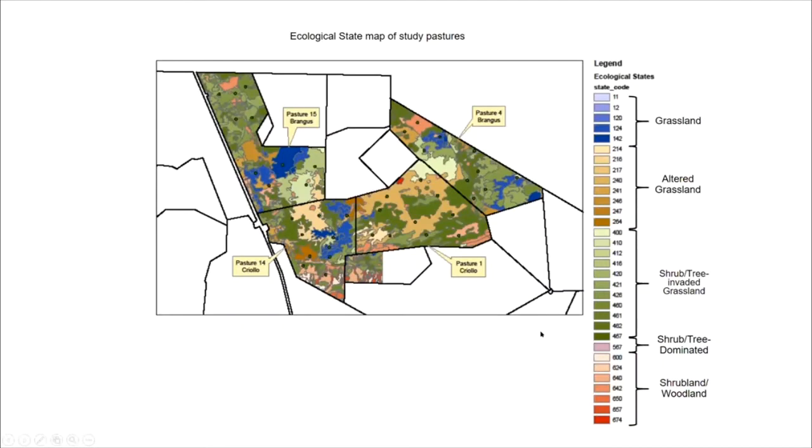Here are our four study sites at the College Ranch, which is about 30 miles north of Las Cruces. These are four long-term pastures that we've been monitoring for almost 30 years. We've been able to map the ecological states and sites so that we can look at cattle use as it relates to different vegetation use through time.